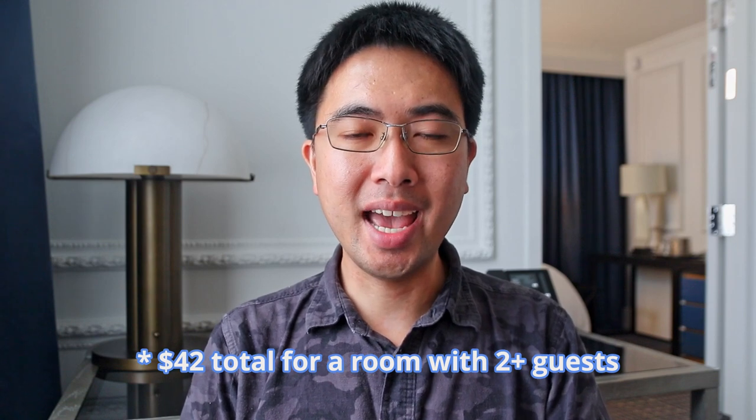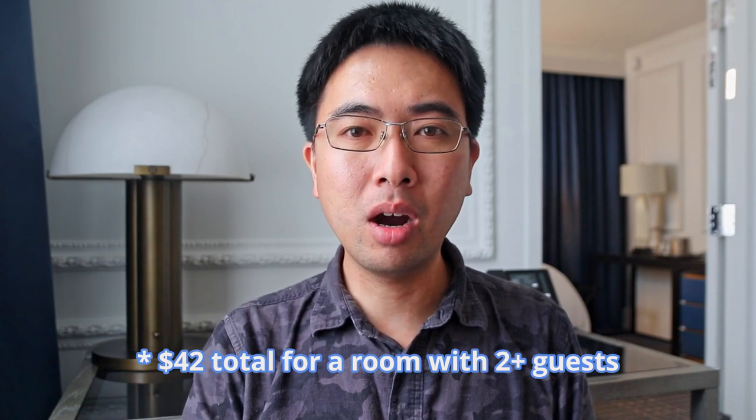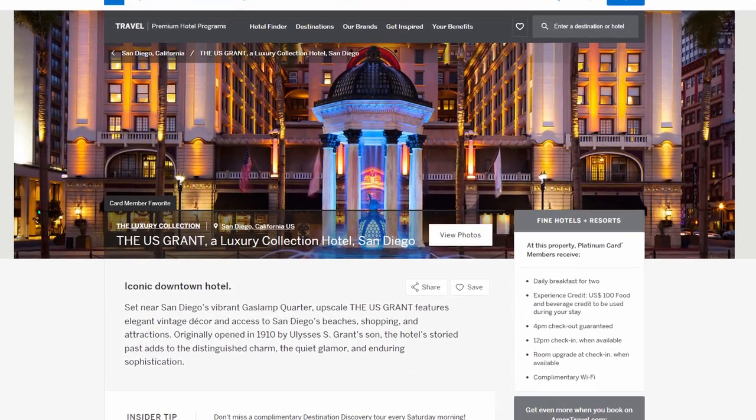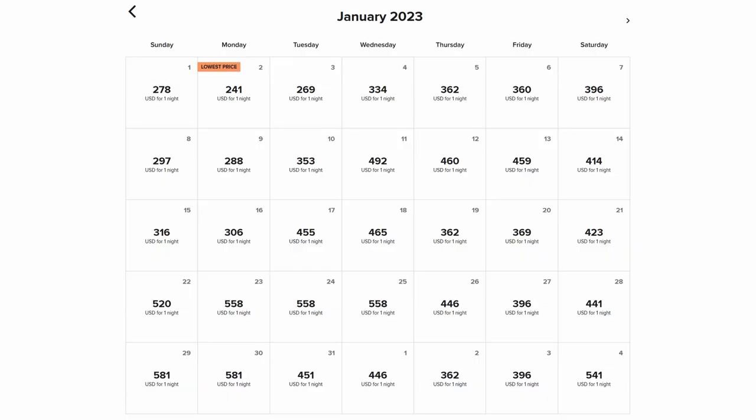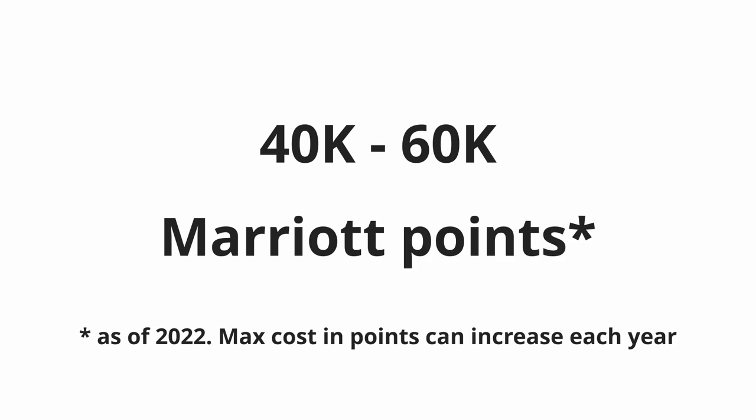Since the U.S. Grant is part of the Luxury Collection by Marriott, guests who have Marriott Platinum status or higher will get $21 of breakfast food credit for themselves and one other guest for each night of their stay. Guests who have an American Express Platinum card can book through the Fine Hotels and Resorts program to get an additional $100 of food credit during their stay. Lately, I've seen the basic rooms here at the U.S. Grant go for just under $300 a night to just over $500 a night. You can also book this hotel for between 40,000 and 60,000 Marriott points, which is above average value for points in the United States.